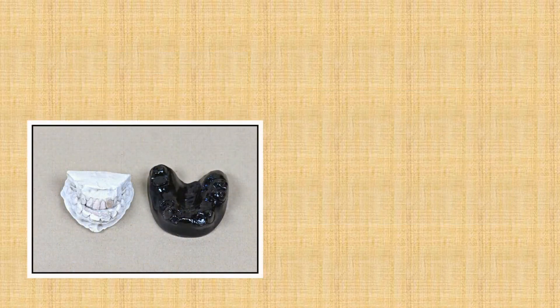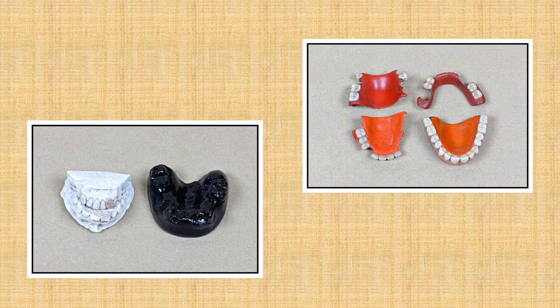Shown here on the left is a plaster of Paris mold, and on the right are complete and partial denture plates made by Dr. Proudfoot.